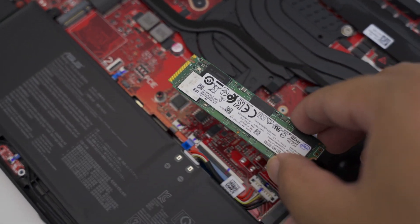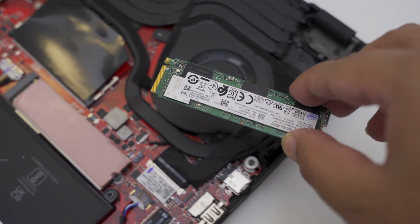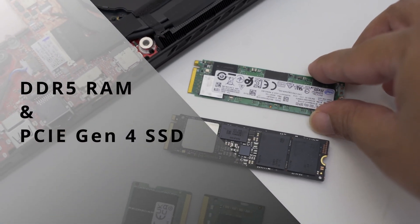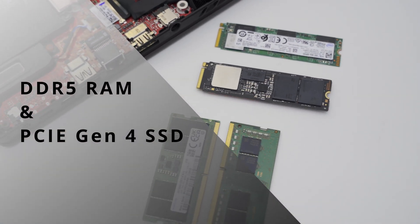Hey guys, welcome to a new ASUS Know Your Product Technology video. Today, we will be diving into some latest technologies that are making their way to our cutting-edge laptops.